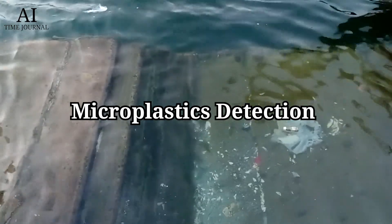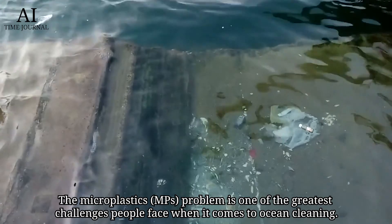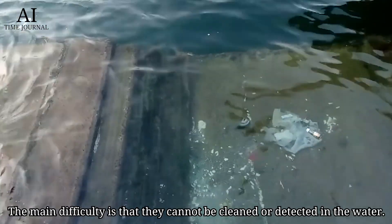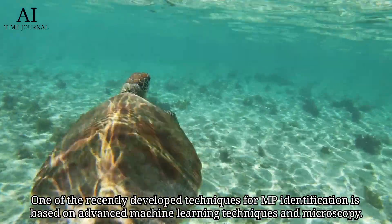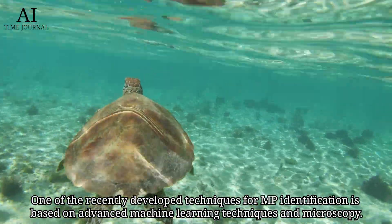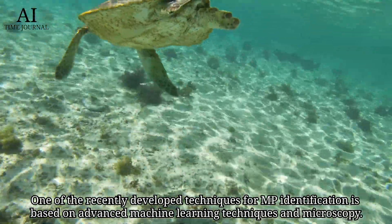Microplastics detection. The microplastics problem is one of the greatest challenges people face when it comes to ocean cleaning. The main difficulty is that they cannot be cleaned or detected in water. One of the recently developed techniques for microplastics identification is based on advanced machine learning techniques and microscopy.